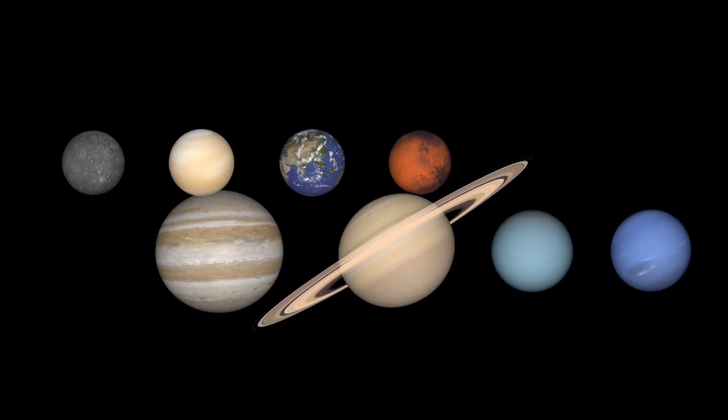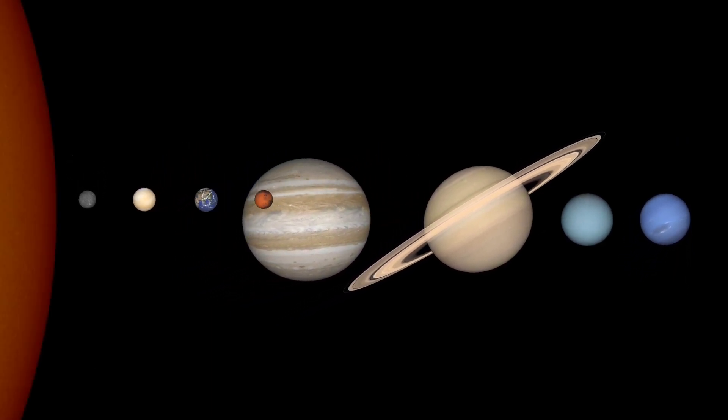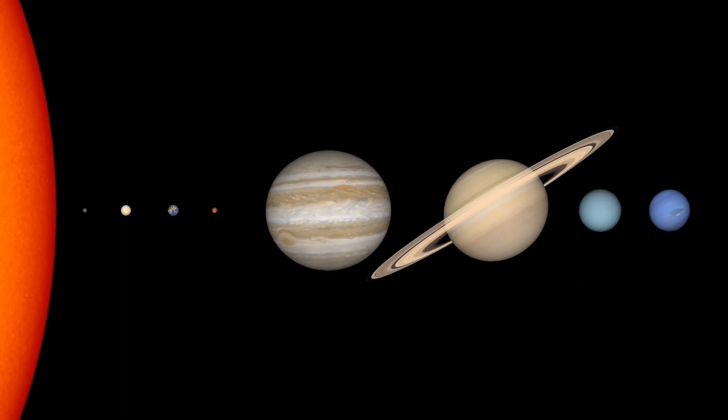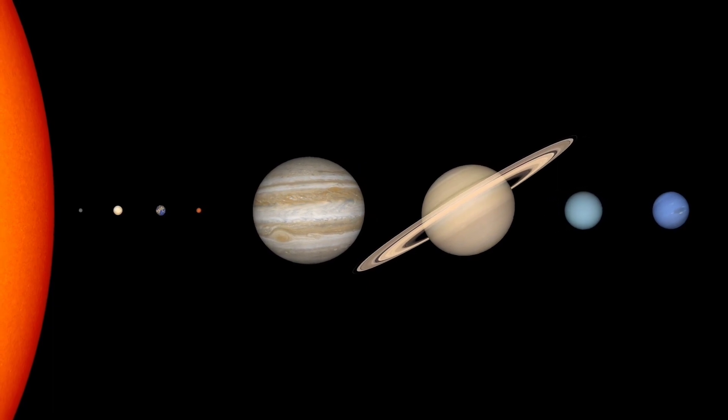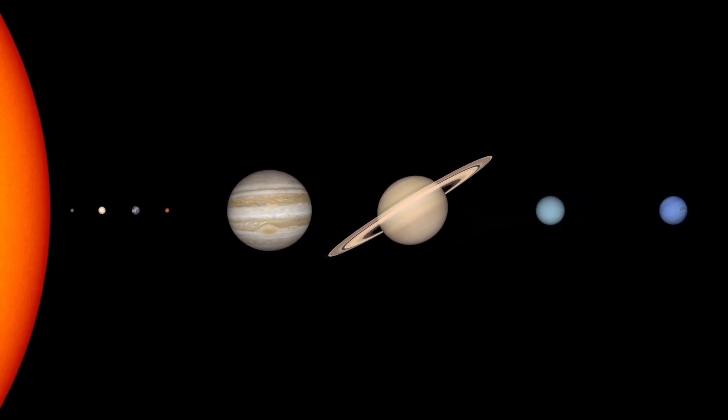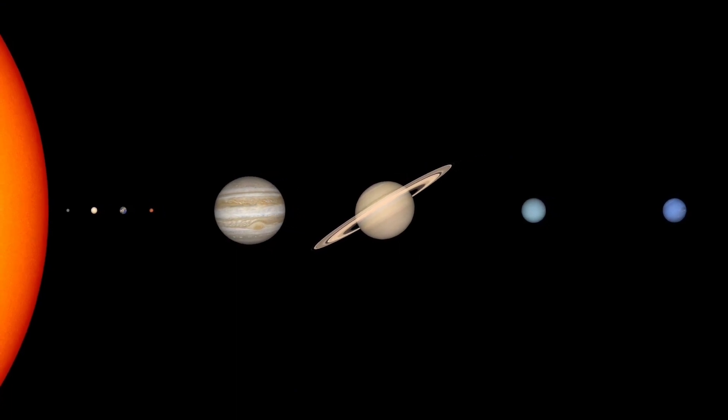These are the eight planets of our solar system. First we will learn the names of the planets and then we will learn the spelling of their names. See, these are eight planets of our solar system near the sun. Now I will write the names — please try to remember their spellings.